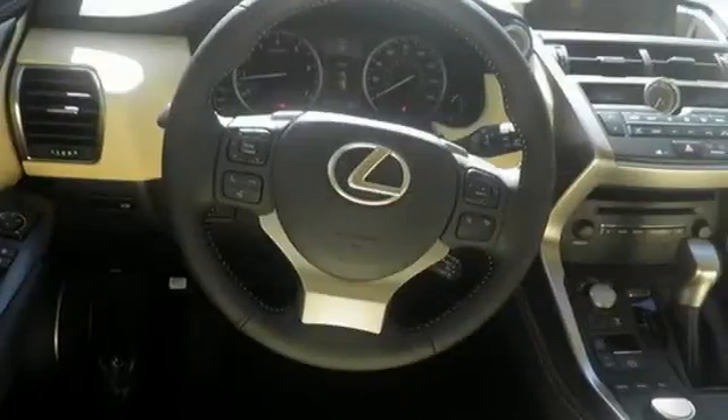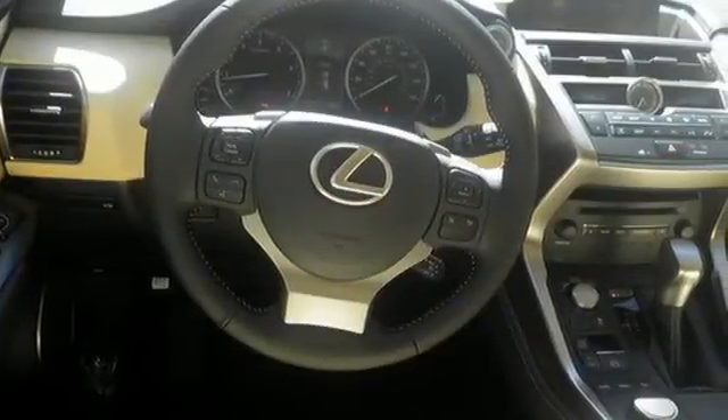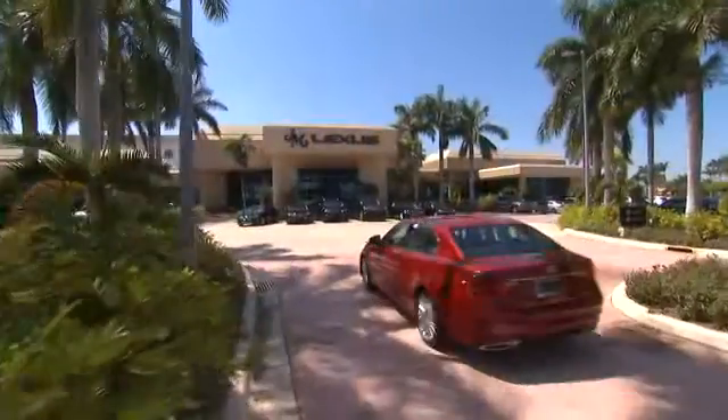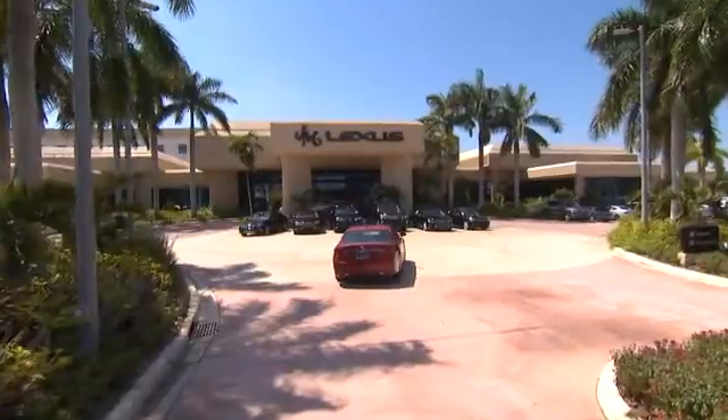As attractive as it is useful, take this NX home today. JM Lexus — the world's number one Lexus dealer since 1992.